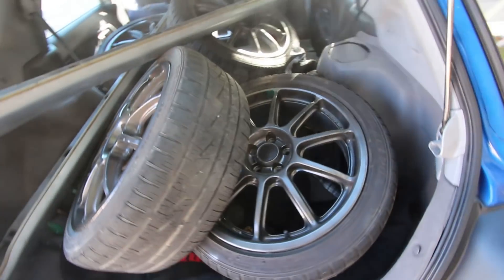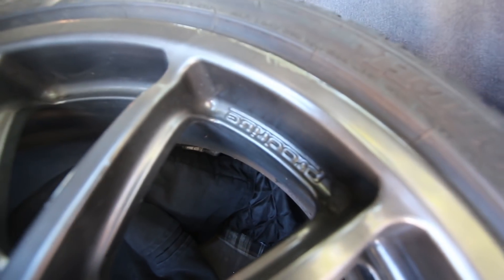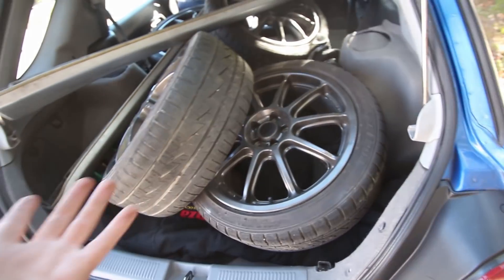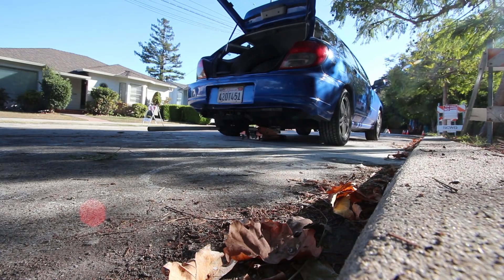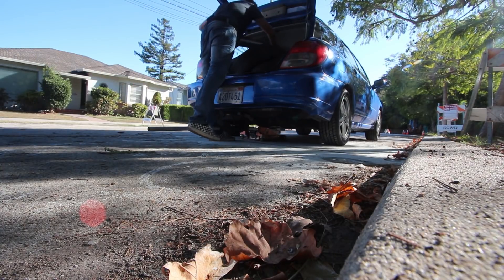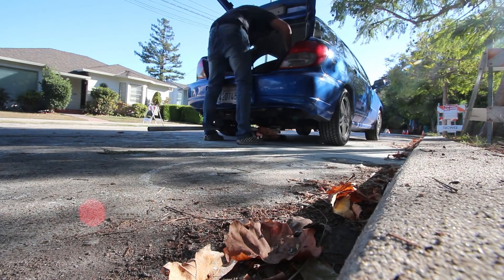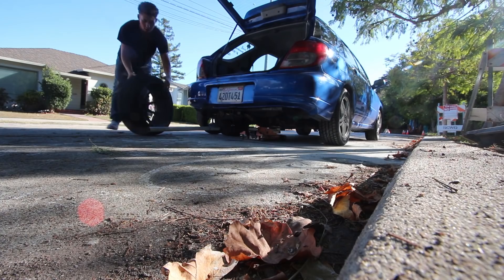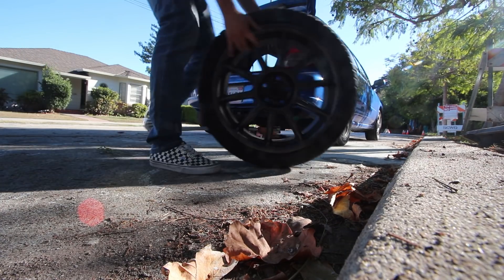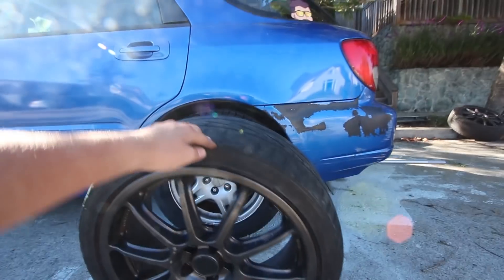There you go — a little ProDrive action right there. Obviously not in the best condition; I'm going to get them all cleaned up. I just want to make sure they fit on the car and look decent. I'm stoked — let's go ahead and do it.